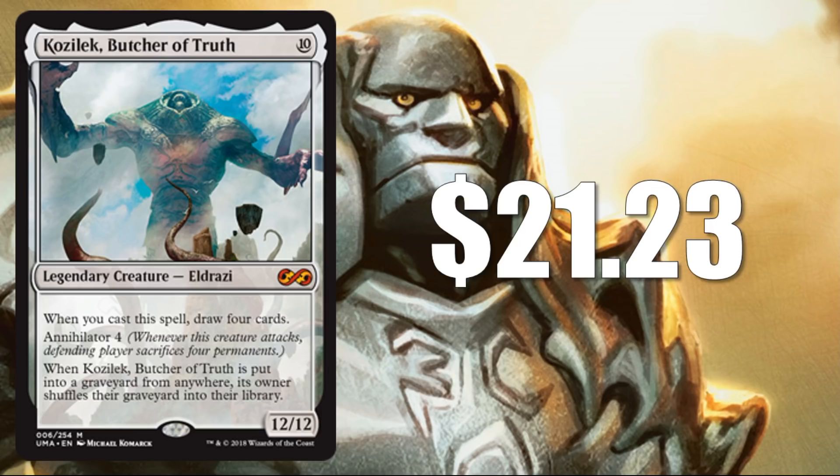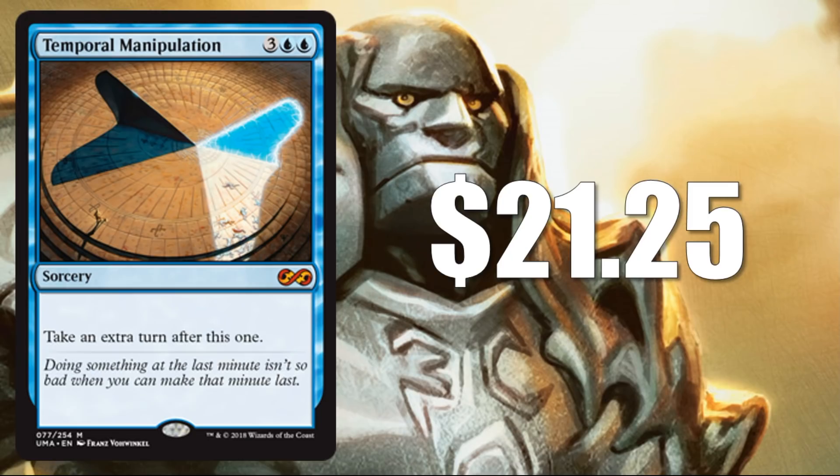Number 16: Kozilek, Butcher of Truth at $21.23 — the second Eldrazi Titan on the list. This sees a little modern play, a little bit of legacy play, but for the most part another really strong casual card.